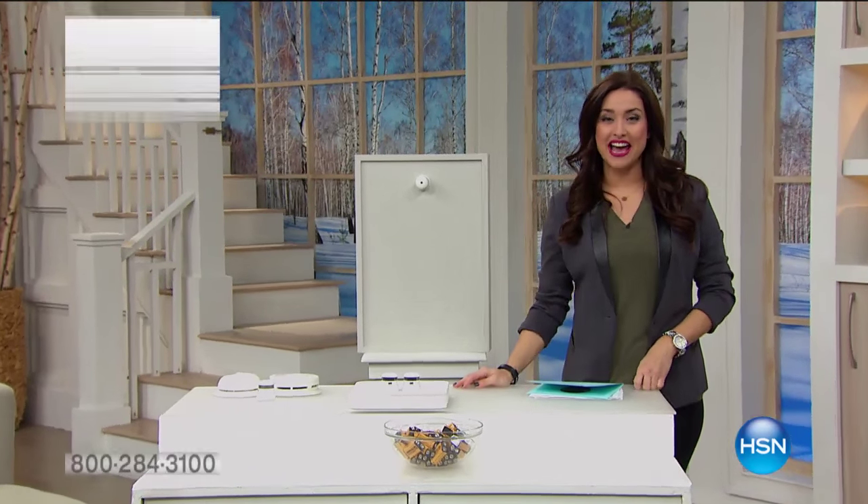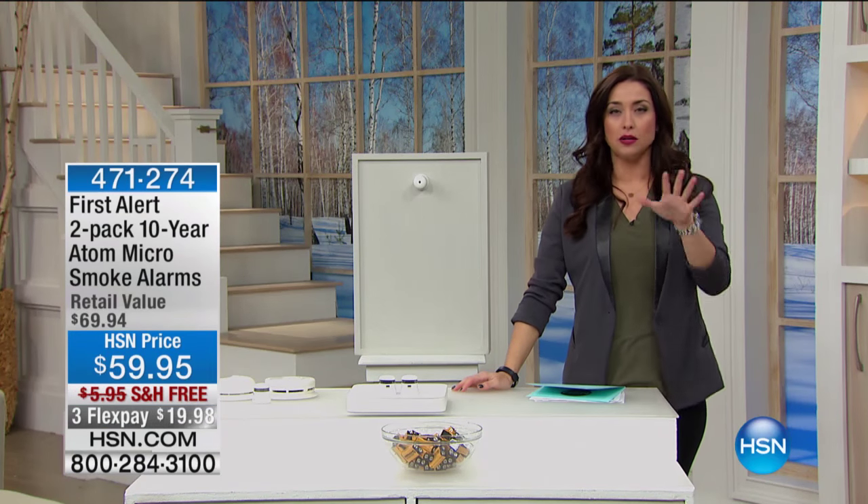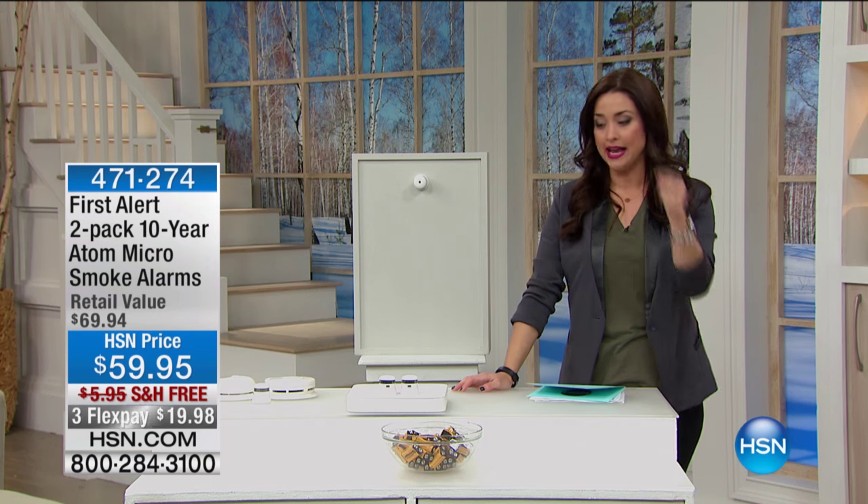Hi everybody, good morning. My name is Keri and this upcoming hour is really all about items that are going to make your home safer for you and your family. You really want to stick around for this hour because we have so many items that you really just need to pick up for great peace of mind, like the item that we're starting the hour off with.